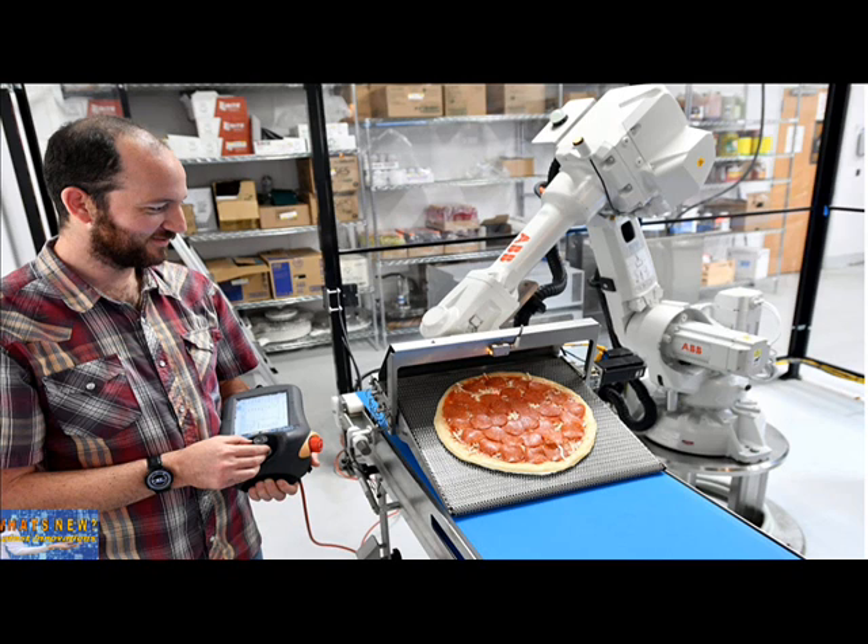But as automation becomes more pervasive, a growing number of his peers are finding work in industries that previously had no need for them. One of the big pushes came decades ago when car manufacturing became automated, and software engineers found themselves building the machines that built the machines. As automation enters new industries — food, finance, healthcare — he believes engineers will find themselves in places they never imagined.